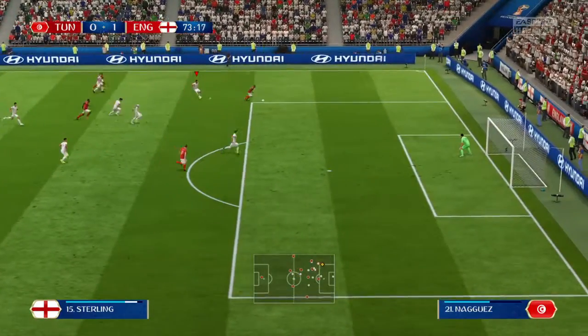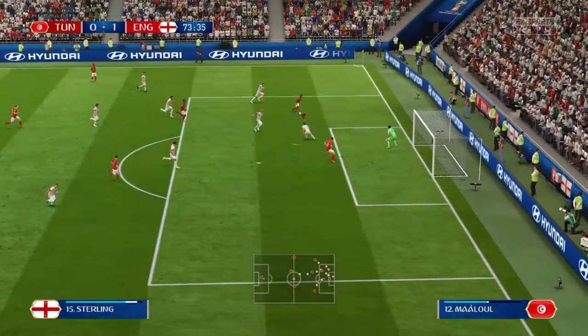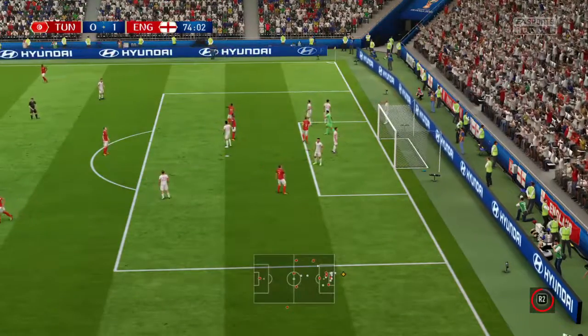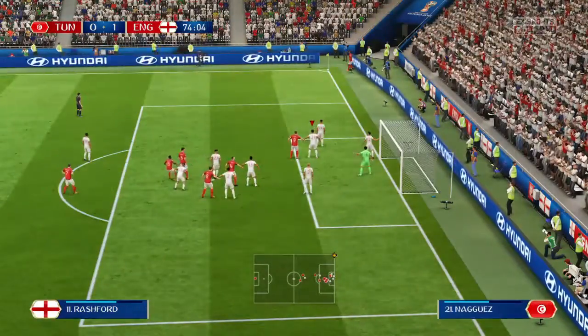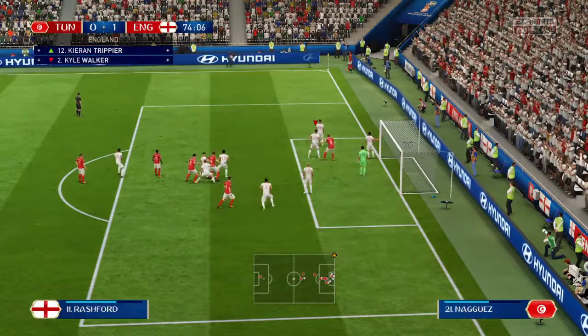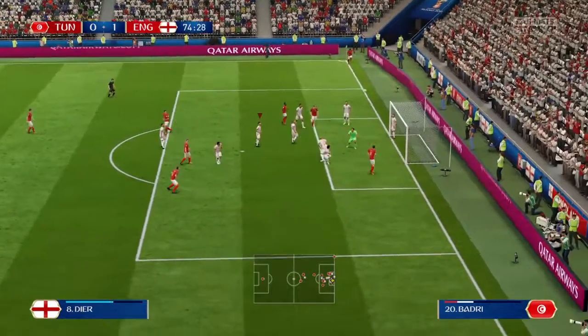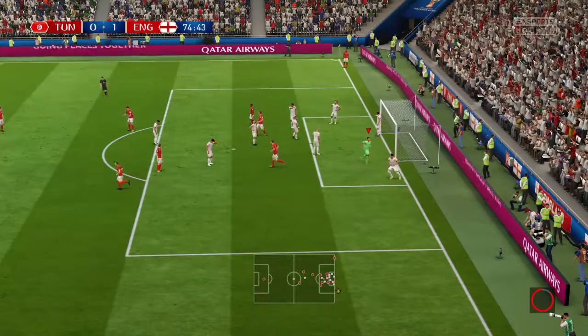Sterling. Sterling — corner for England. Signs that he'd lost his head actually, and he was going to get sent off having already been booked. And now the shot — plenty of power but not too much direction.